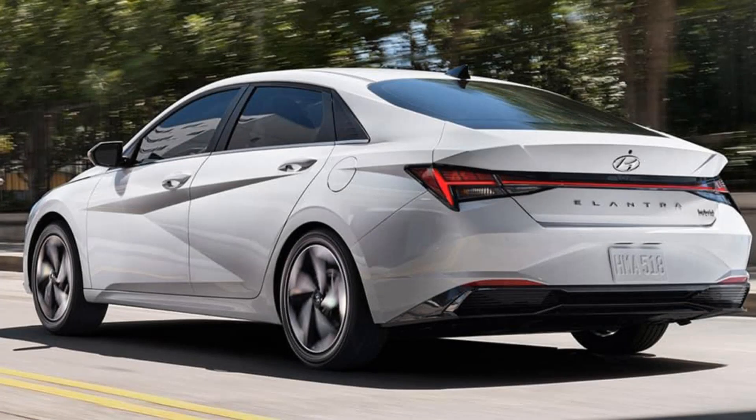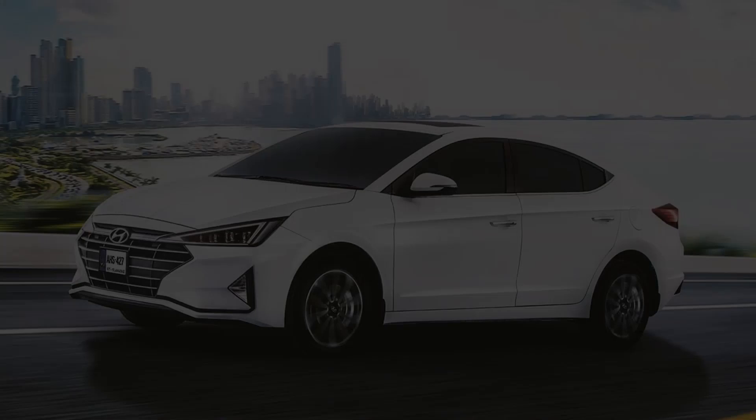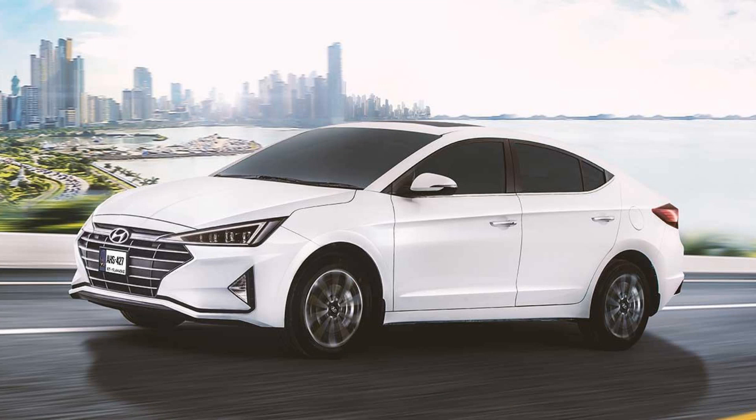The Hyundai Elantra is a compact car manufactured by the South Korean automaker Hyundai. The first generation of the Elantra debuted in 1990, and the latest 7th generation Elantra was introduced for the 2021 model year.